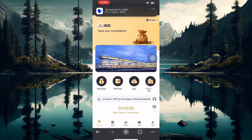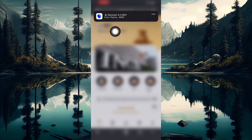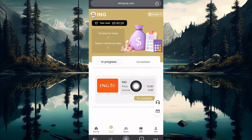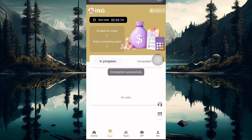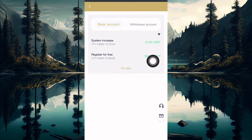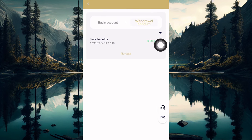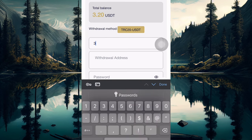I just received a sum of 3.2 USDT right here on my Trust Wallet account. I made this by just completing tasks — I clicked on this button and made 3.2 USDT, very easy. If you sign up on this platform, you're going to be given a registration gift of 58 USDT. This is the task I completed and this is how I came to make this.